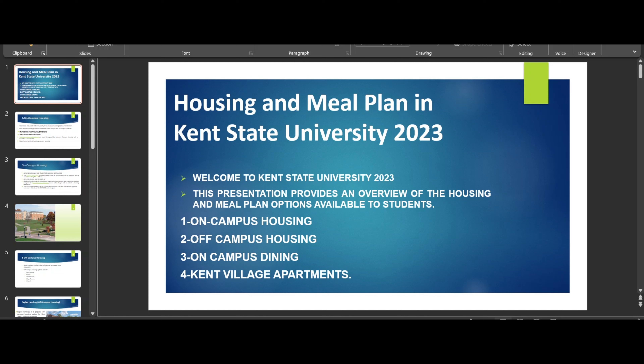This presentation provides an overview of the housing and meal plan options available to students. You can find housing on campus and off campus. If you are on campus, there are dining options available. There are three options: Eastways, Rosie's, and DI Hub dining hall. On-campus charges are per semester and are a little higher — around four thousand five hundred per semester.